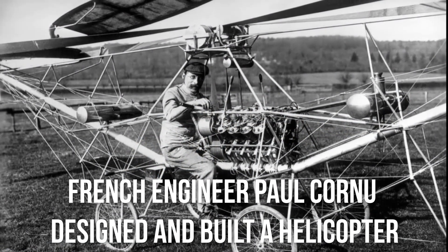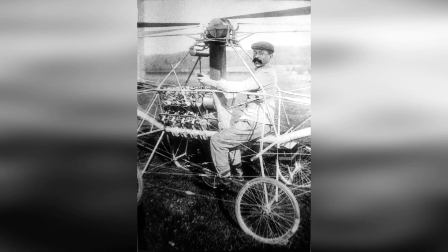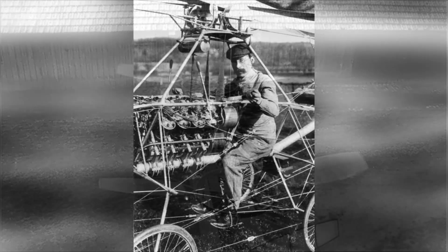French engineer Paul Cornu designed and built a helicopter which was successfully launched in 1907, officially making it the world's first manned helicopter. Its characteristic is that the two rotor blades rotate in opposite directions, which cancels out the torque. It's powered by a 24-horsepower engine, which must be fixed in place by people on the ground and cannot be manipulated at all, so it did not achieve great success.